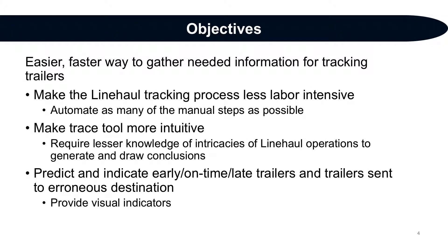Our objective was to develop an easier, faster way to gather needed information for tracking trailers. We planned to achieve this by making the Line Haul tracking process less labor intensive, automating as many manual steps as we could, making the trace tool more intuitive so even those with cursory knowledge of Line Haul operations could generate reports and draw conclusions, and finally predicting and indicating early, on time, or late status, as well as destination verification for all trailers with a visual indicator to identify issues.